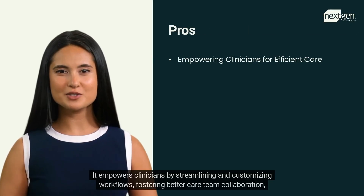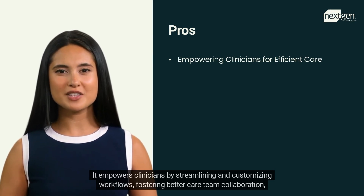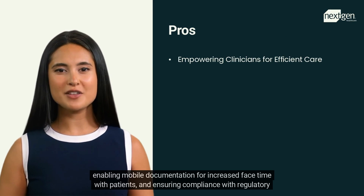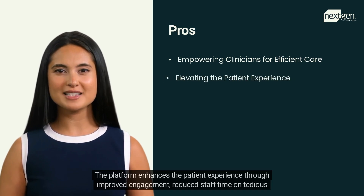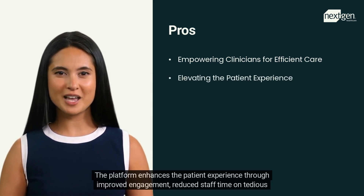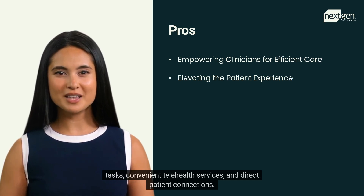NextGen empowers clinicians by streamlining and customizing workflows, fostering better care team collaboration, enabling mobile documentation for increased face time with patients, and ensuring compliance with regulatory requirements. The platform also enhances the patient experience through improved engagement, reduced staff time on tedious tasks, convenient telehealth services, and direct patient connections.